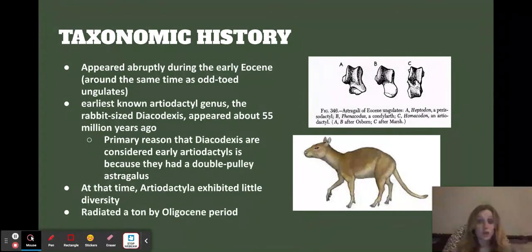55 million years ago there was not a lot of diversity according to the fossil record, but once in the Oligocene period there was a big radiation for even-toed ungulates.